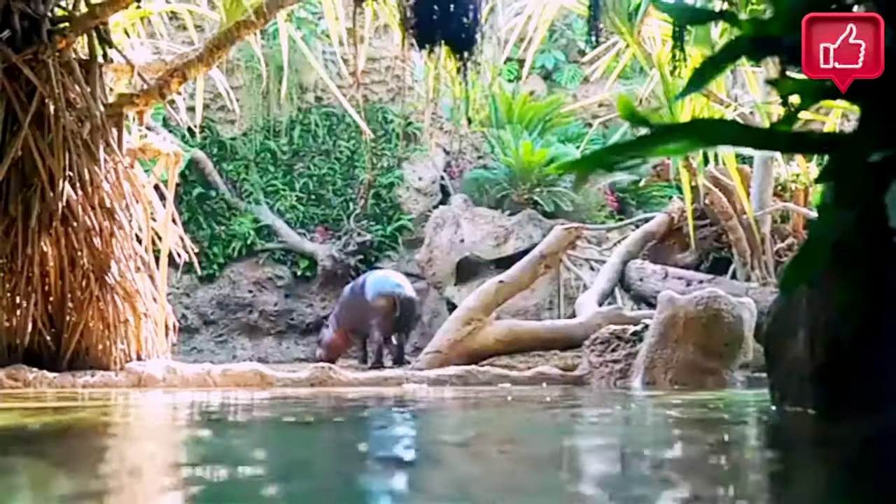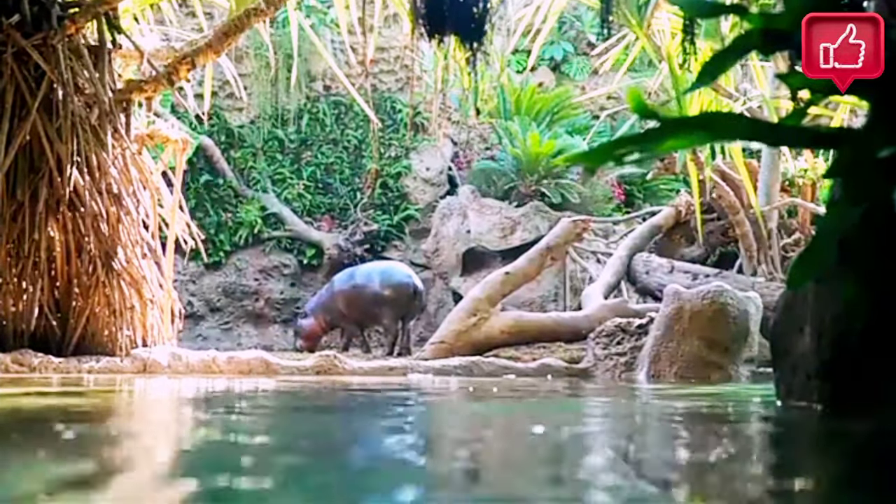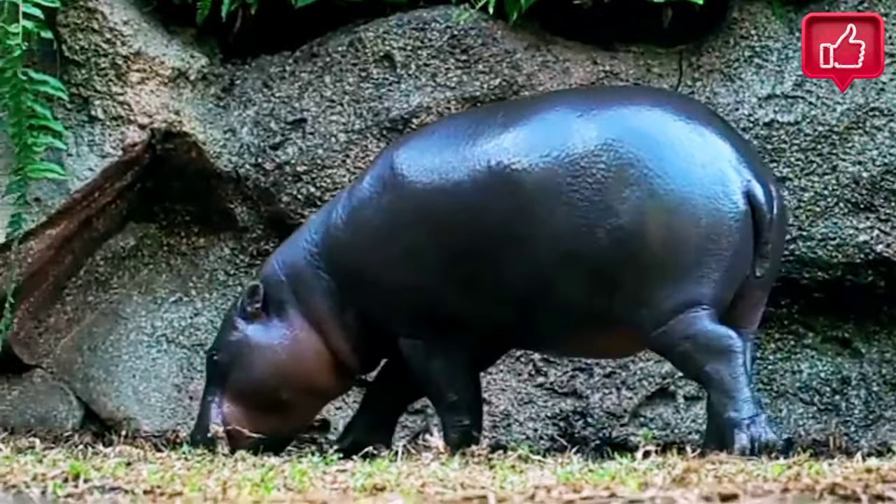It is one of only two extant species in the family Hippopotamidae, the other being its much larger relative, the common hippopotamus or Nile hippopotamus.